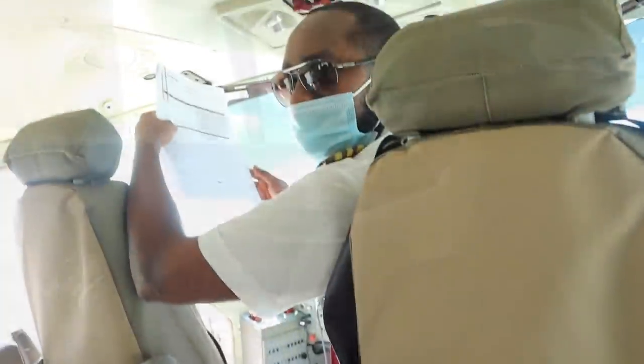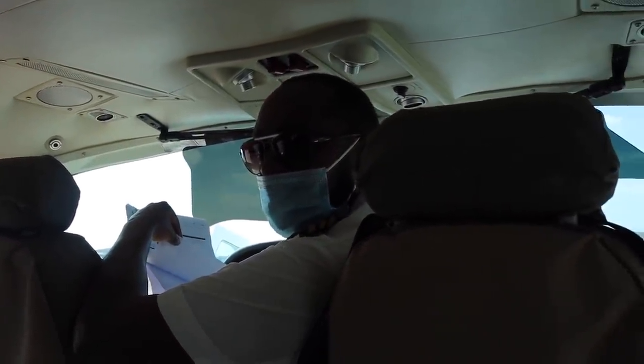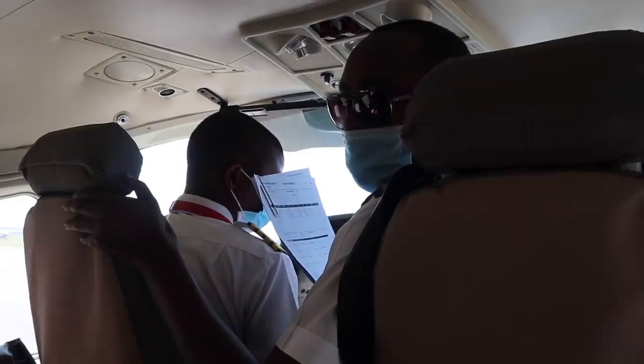We have two stops this morning. Our first stop is Keekorok — it will be 45 minutes away at 10,000 feet above sea level. And if you do drink water, remember the Mara is a plastic-free zone, so leave the bottles on board please.